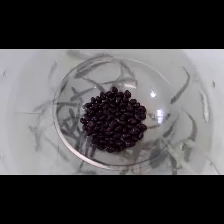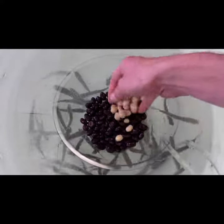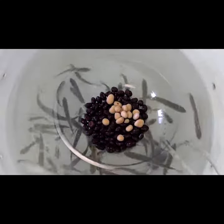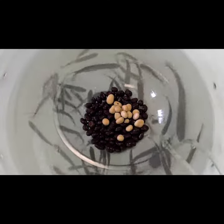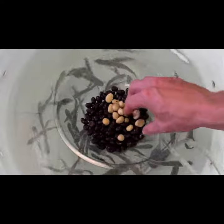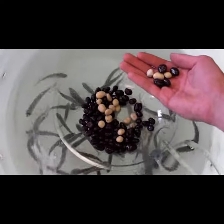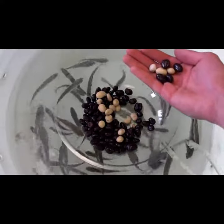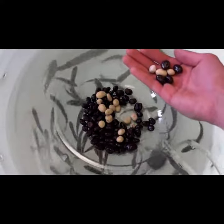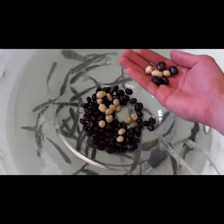This container of chocolate-covered raisins represents all of the fish in the estuary. The yogurt-covered raisins represent the fish that we have caught, counted, tattooed, and then released back into the estuary. A month later, when we re-catch these tattooed fish, we can determine the ratio of marked fish to unmarked fish that we have caught, and thus estimate the number of fish in the estuary. So you see, math actually does come in handy.